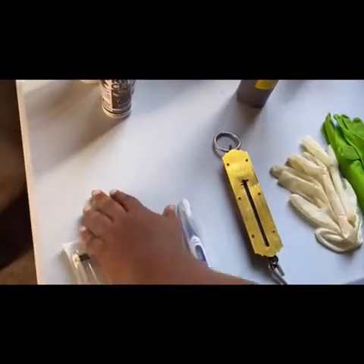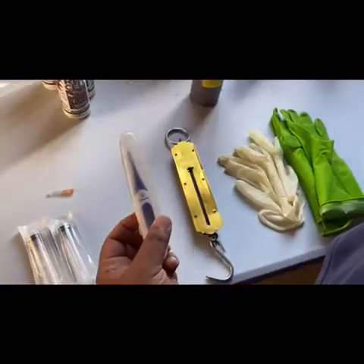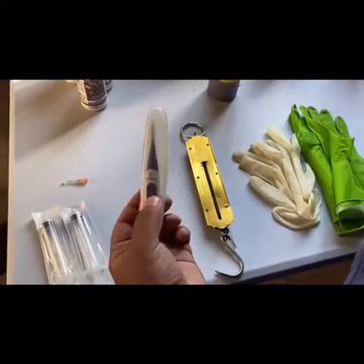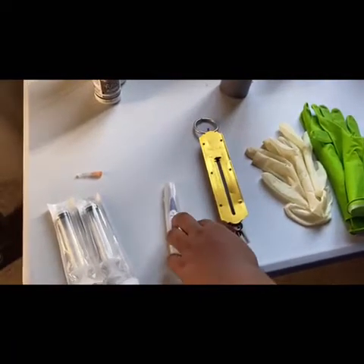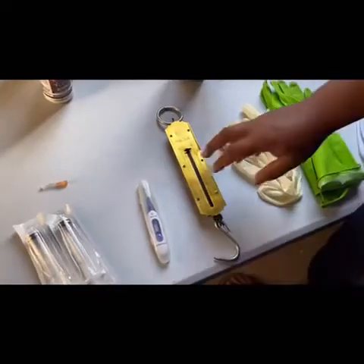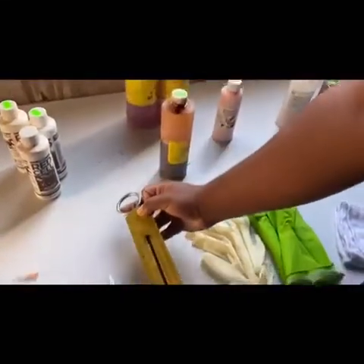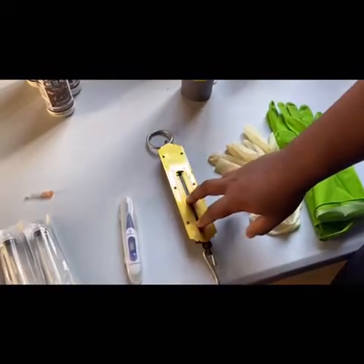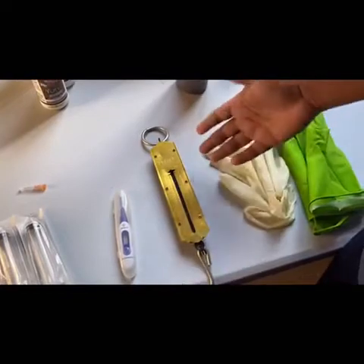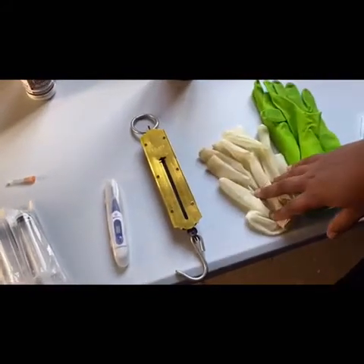We also have thermometers — these are rectal thermometers and we have them just in case. Another thing we have is a scale. This is just a hanging scale and we really use this to weigh our kits to make sure that they're growing properly and gaining the weight that they're supposed to be gaining.